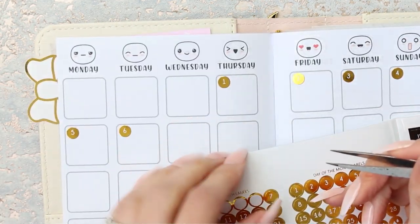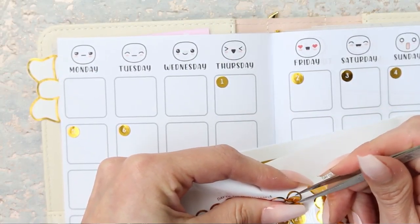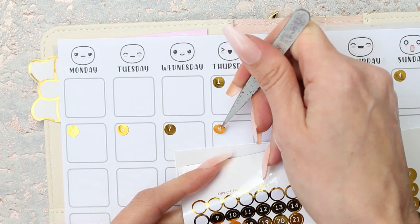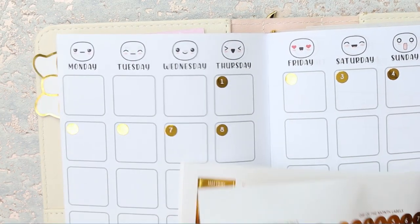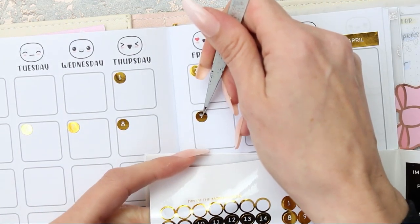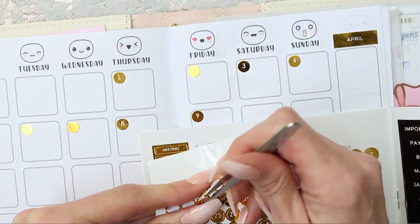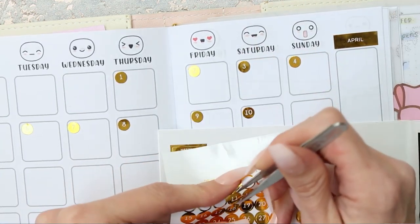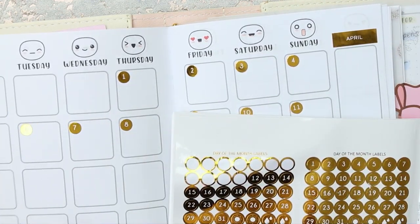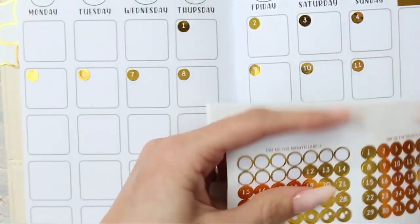Not that you can actually answer me. Perhaps one day I should do a live video so then we can talk in real time and you can actually answer me. I don't know if I'd have to do that on YouTube or Instagram. I'd be so nervous though, and then it would just be awkward silence. This is the first time I'm using stickers from this book that I bought from Amazon. I just like how shiny they are - if anything is shiny or sparkly, I'm a happy person.